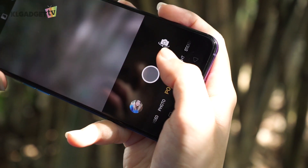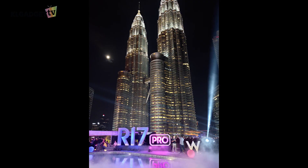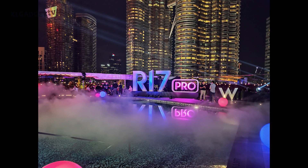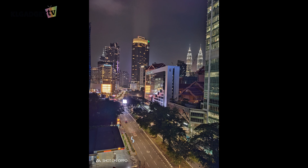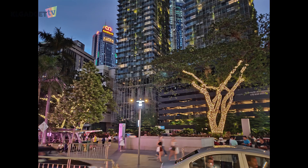There is also an Ultra Night Mode that results in beautiful night photography. The picture has less noise, the lighting is perfectly adjusted, and the colours are vibrant. However, there is a catch — you'll need to hold your phone steady for three seconds to prevent blurriness. This means it won't work well on moving objects at night, so if there are moving objects in your pictures, they'll definitely appear blurry.